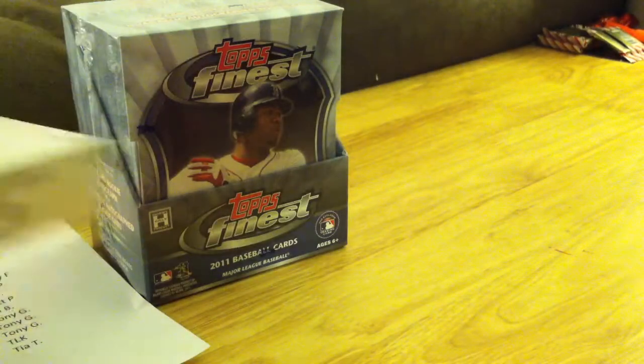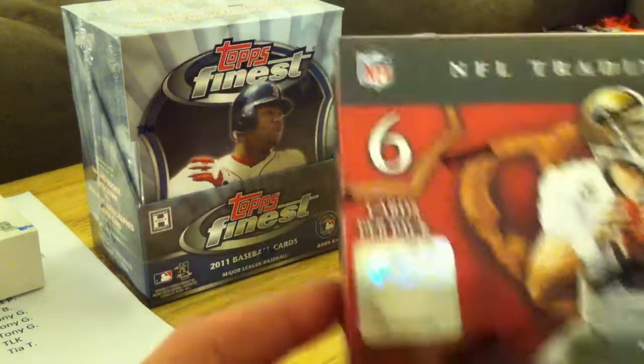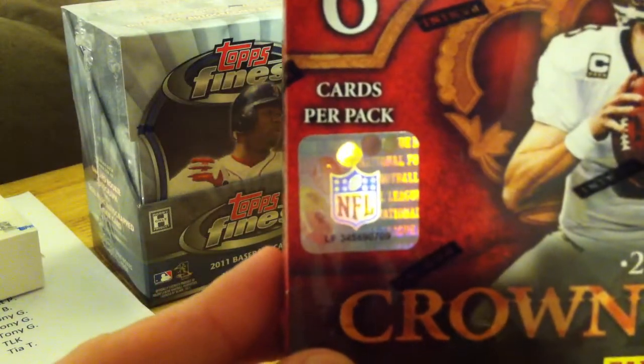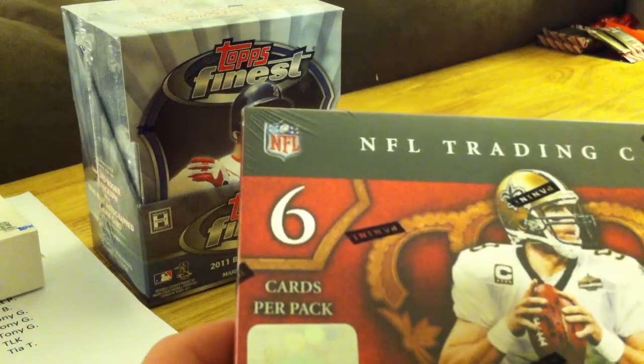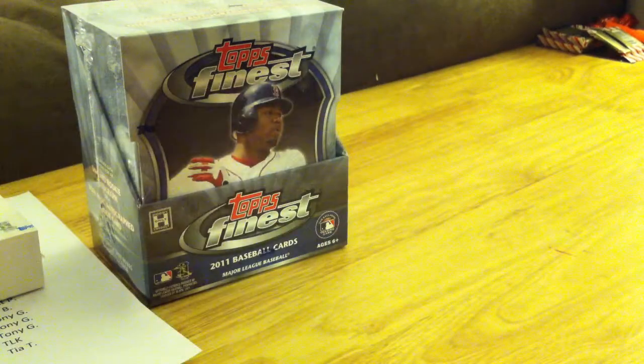These probably don't line up exactly the same way every time, but they don't put serial numbers on the outside of the box. Here, this is the Crown Royal that we'll be doing tomorrow night. It's kind of hard to see, but the serial number is LF345690709.